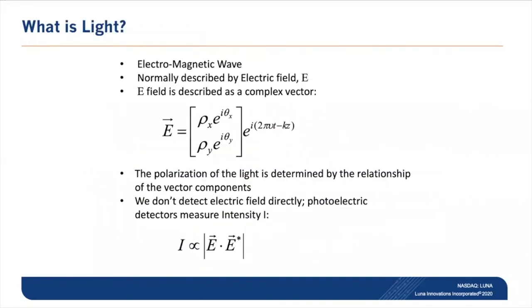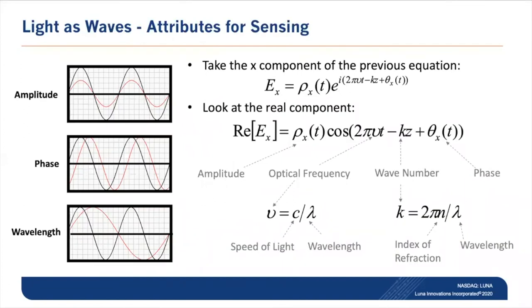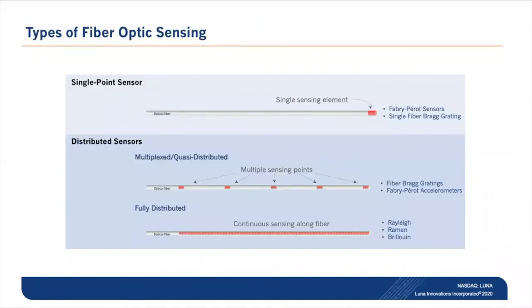We need to answer fundamental questions like, what is light? Electromagnetic radiation in the form of electromagnetic waves — these waves are measured in optical fiber to allow for measurement parameters to be derived for sensing purposes. Measurements of light can be represented in amplitude, phase, or wavelength. Fiber sensors come in a few different forms: single point sensors, traditionally fiber Fabry-Perot sensors or single fiber Bragg gratings, or distributed sensors including multiplexed quasi-distributed or fully distributed fiber Bragg grating measurements, as well as fiber Fabry-Perot accelerometers.